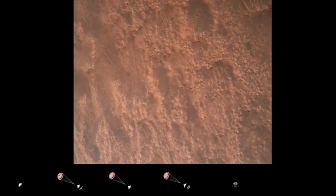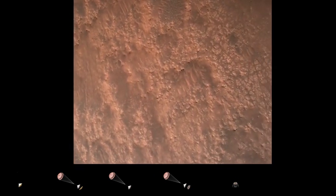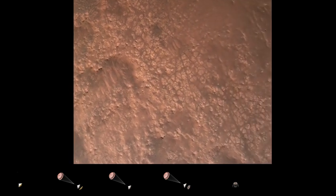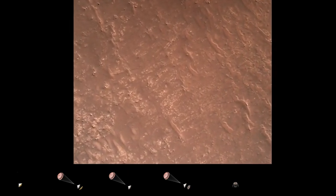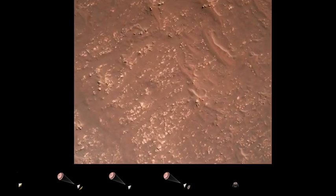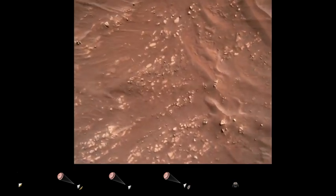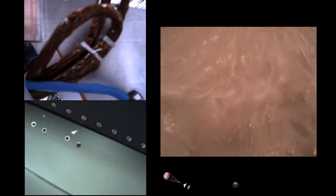Here in safety bravo. We have completed our terrain relative navigation. Current speed is about 30 meters per second, altitude of about 300 meters off the surface of Mars. We have started our constant velocity accordion, which means we are conducting — about to conduct — the sky crane maneuver.